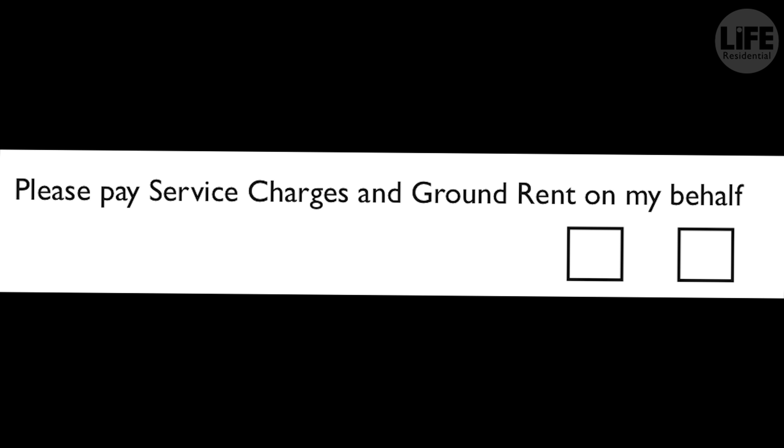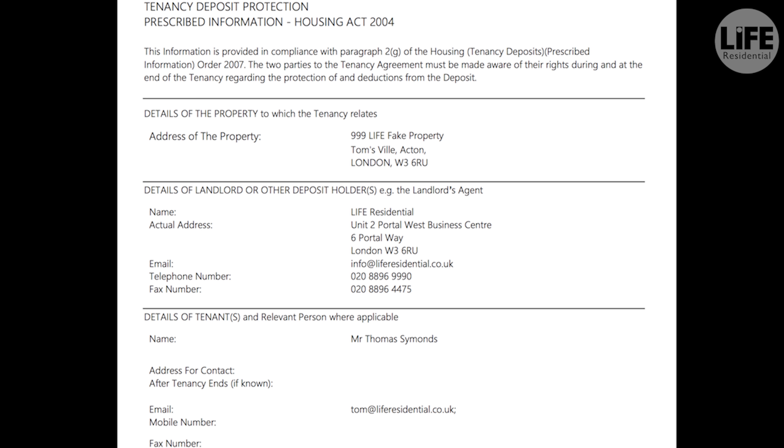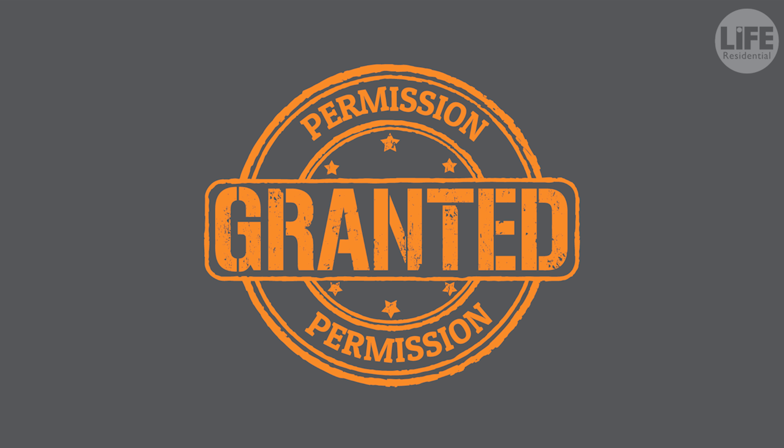Service charges and ground rent are demanded by building management, usually every six months. The building management will only allow Life Residential to deal with your account and forward your ground rent and service charge invoices directly to us if they receive instruction to do so from yourselves.